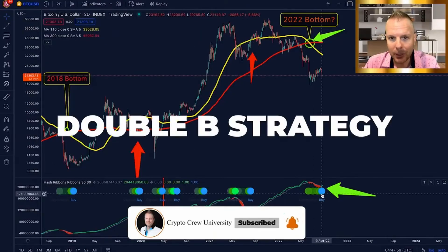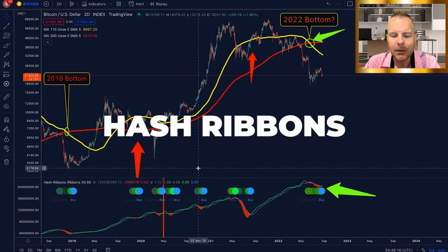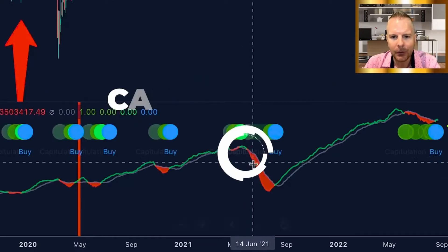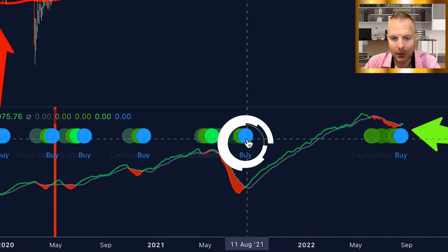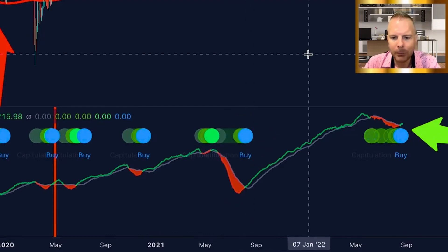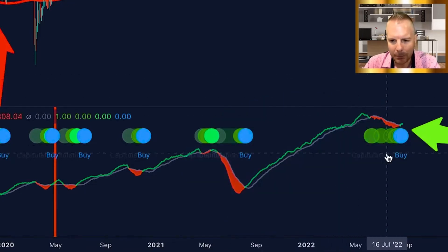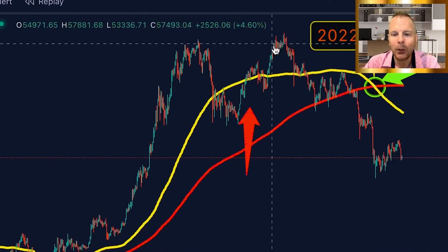We're going to be jumping into this Double B strategy. What this is, is the hash ribbons. The simple way to know what the hash ribbons is: it's based on the miners. Are the miners capitulating or are they accumulating? That's what this tells us. They're capitulating during this period here and they're accumulating when you get a signal. Very simply put, it's been relatively quiet for a very long time in Bitcoin until recently we started showing some signs that miners were capitulating.